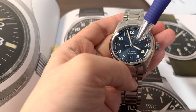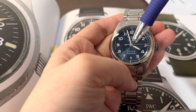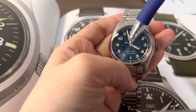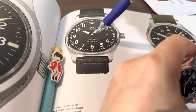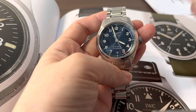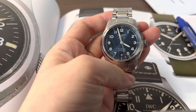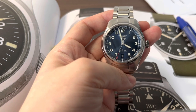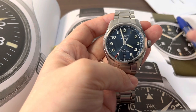Looking at the second hand, even on the Longines it's actually a teardrop shape, whereas on the IWC it's flat. That shows a level of detail and refinement on the Longines that I feel the IWC isn't providing.